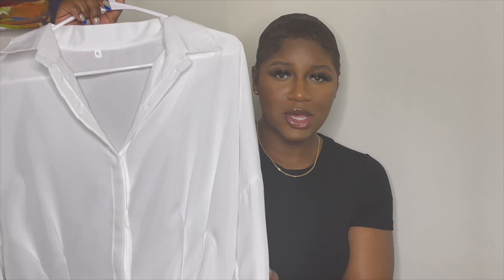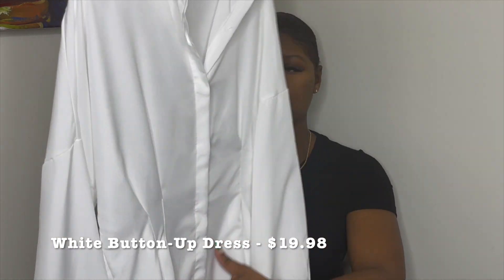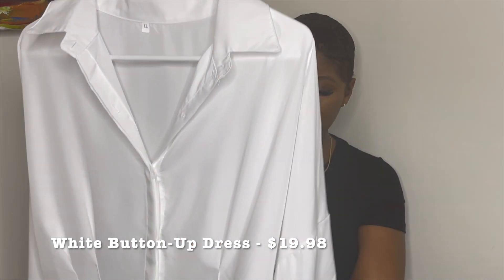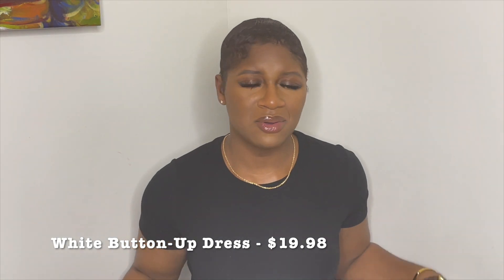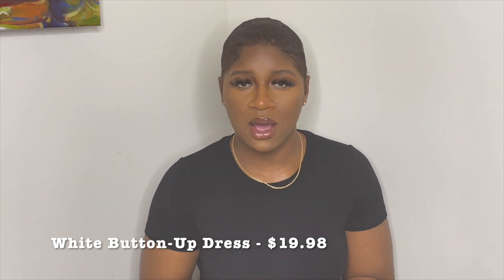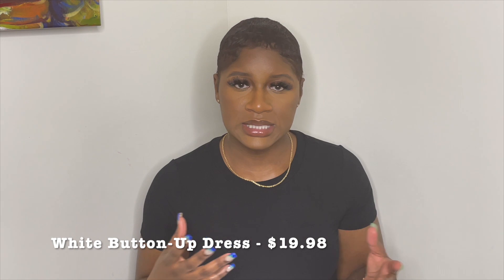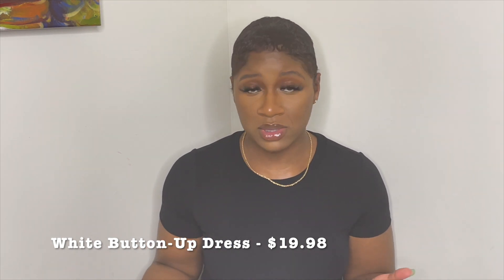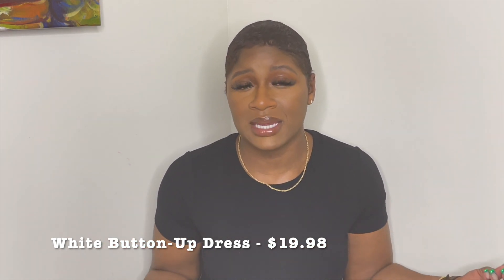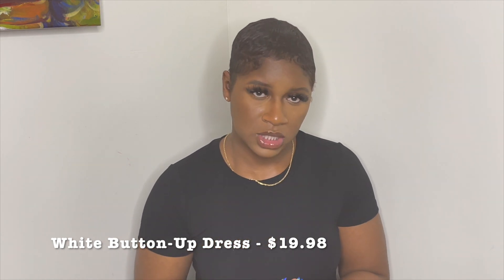The next clothing piece from Amazon was this white button-up dress. It has a cinched waist so it's very flattering. I picked this up because it's a classic piece — Easter is around the corner, and if you're going to church or family outings and want something super cute, you can throw it on with literally anything. Any type of shoe, any color. I think it's a staple that everyone should have — a nice white button-down dress.